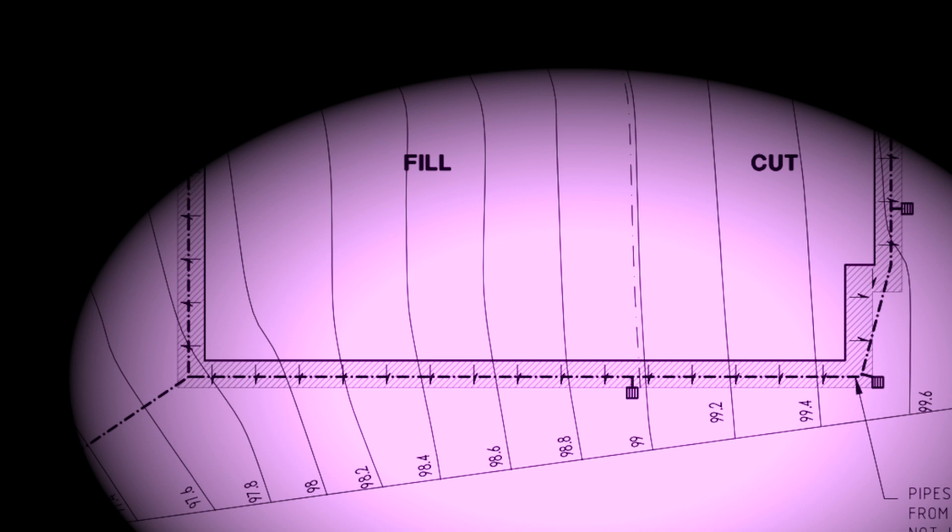Based on the slope, the structural engineer decides where to cut and where to fill. My cut line is around level 99, so to the right side they're cutting approximately 500–600 mm, and on the other end they're filling approximately 1,400 mm. So it's a pretty good slope of 1.4 meters across the block, with a cut of about 500 mm.